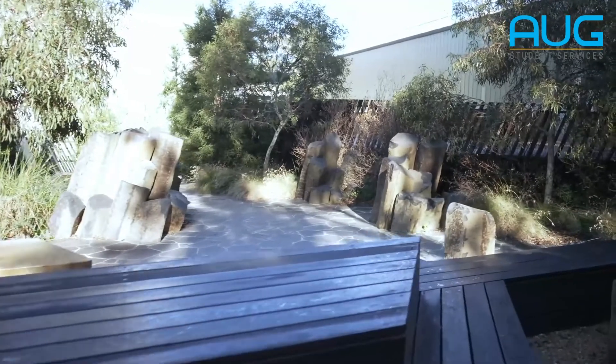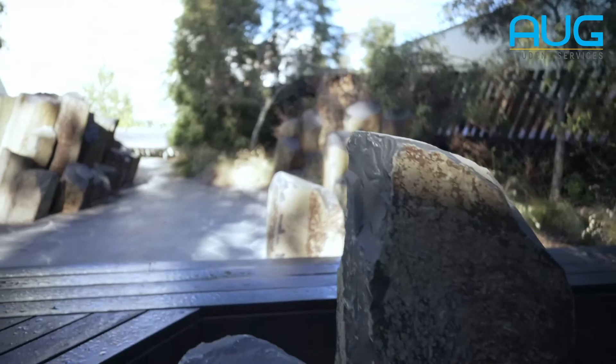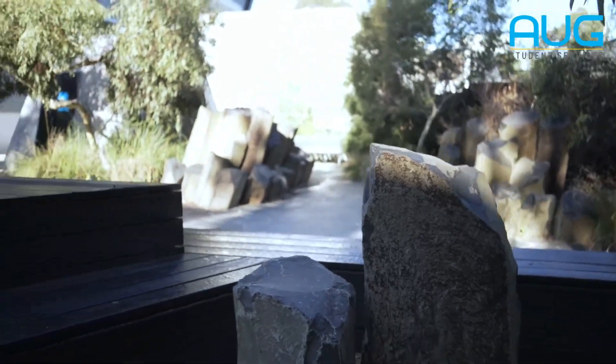All these rocks are basically extracted from Victoria, which is the state where the university is based. So all the formation of the rocks, even the vegetation, is from Victoria.